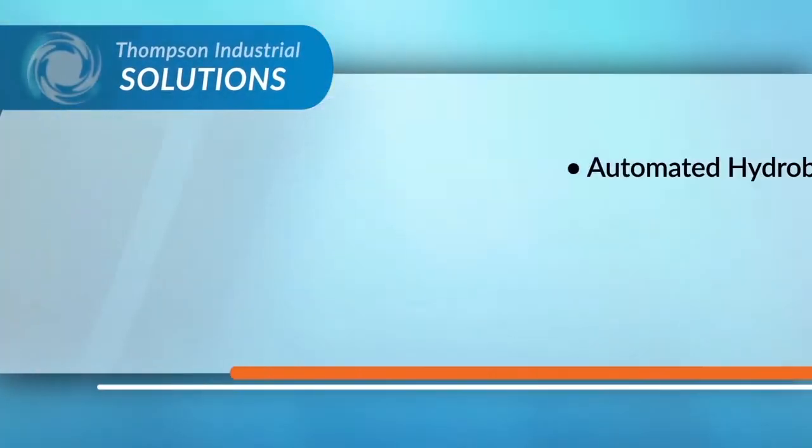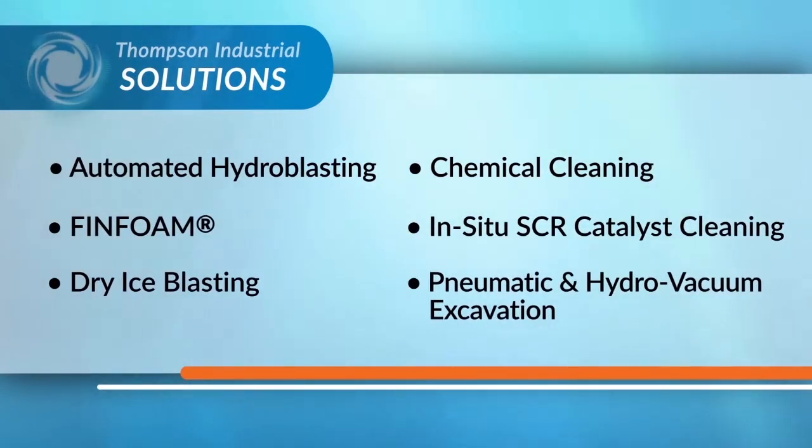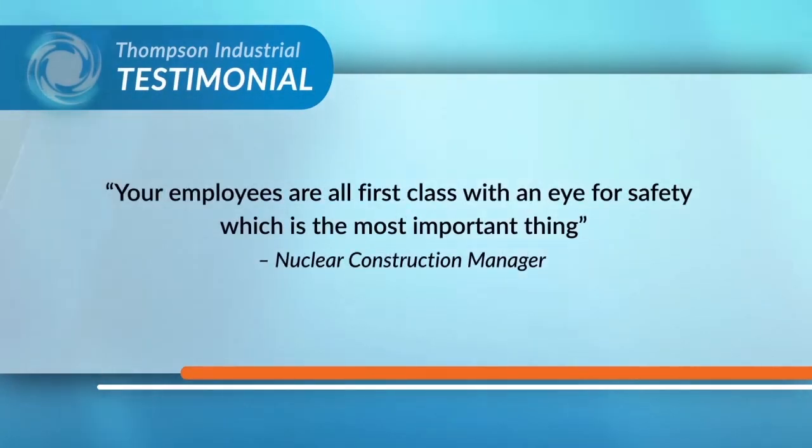Offering a vast array of solutions, no job is too tough or challenge too great for Thompson. We deliver solutions with precision and efficiency to maximize your uptime and production.